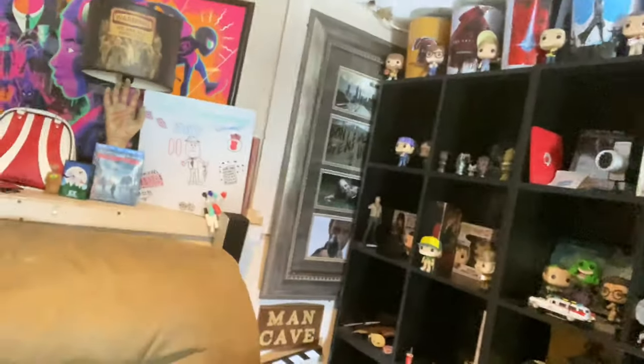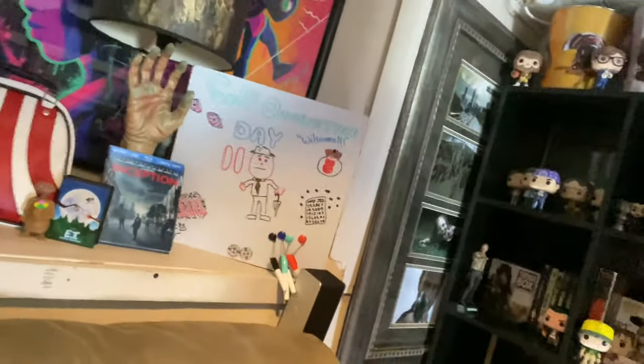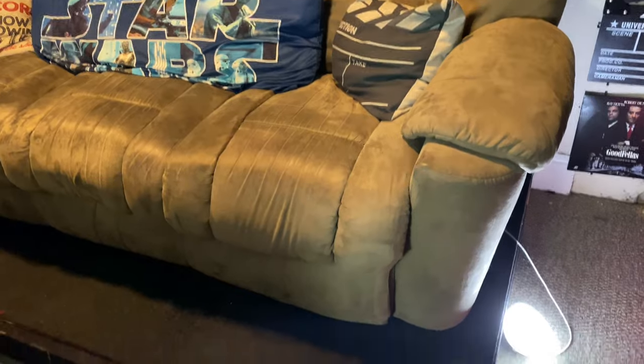All right, that side of the room is done — there's a lot more left to go, hopefully you'll stick it out for the whole video. Sorry if I'm breathing a little heavy. Back here we have our little quarantine day list — I've been doodling, driving me crazy being stuck in this house. I'll flip the camera around to show you more.